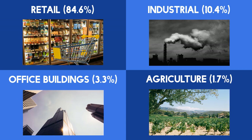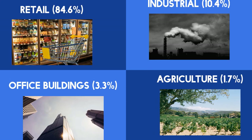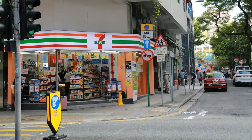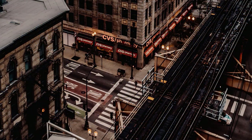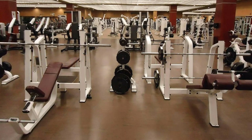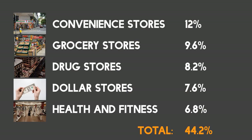If we then break that down further into industries, the top five industries are convenience stores with 12% of the portfolio, grocery stores with 9.6%, drug stores with 8.2%, dollar stores 7.6%, and health and fitness 6.8%. Those five industries account for nearly half of the total portfolio.